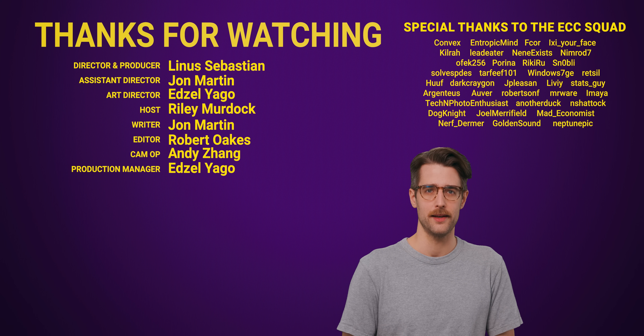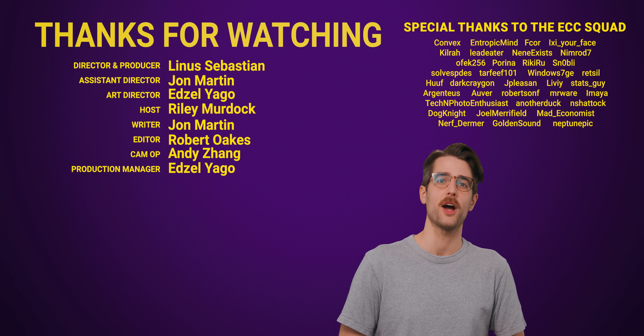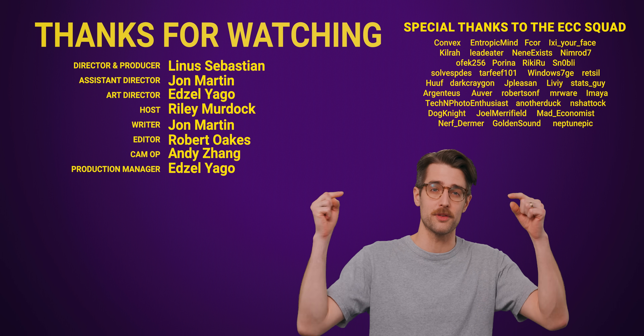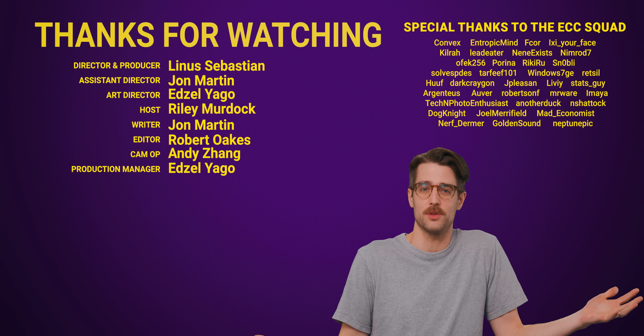But you know what's not complicated? How much I appreciate you and the fact you watched this whole video. Thanks for watching. Like the video if you liked it, dislike it if you disliked it, check out our other videos, comment below with video suggestions, and don't forget to subscribe and follow. And that's the simplest thing anyone's ever said.